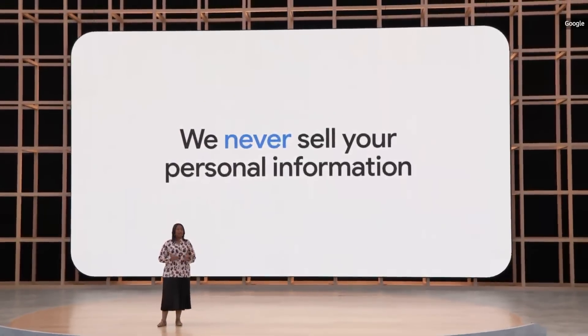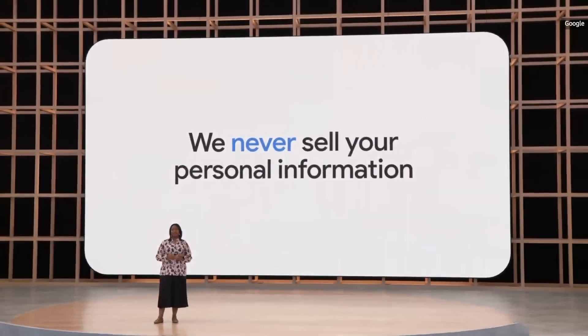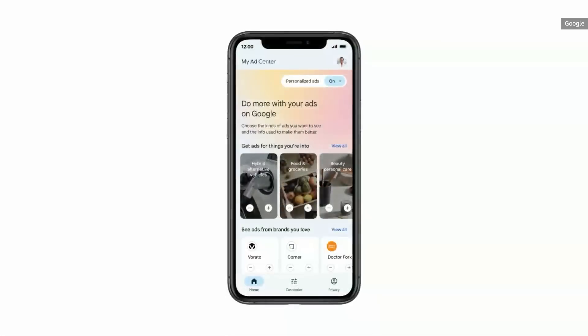We never sell your personal information to anyone or use the content you store in apps like Gmail, Google Photos, or Drive for advertising purposes. We also never use sensitive information like health, race, religion, or sexual orientation for personalized ads. Period. So later this year, we'll launch My Ad Center to give you even more control over the ads you see across YouTube, Search, and Discover.